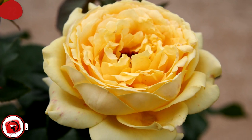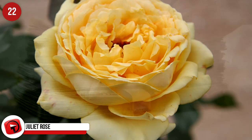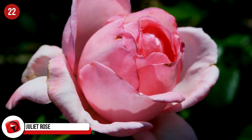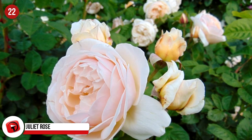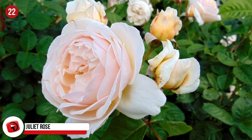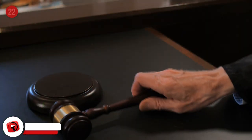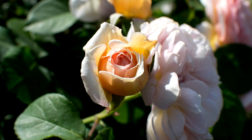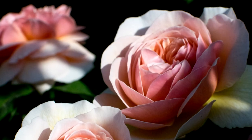Juliet Rose. It took 15 years and $5 million to grow this exquisite rose, which was the creation of rose breeder David Austin. It's considered one of the most beautiful flowers in the world, and one of these blooms sold for a staggering $15.8 million in 2006, which also took 15 years to harvest.